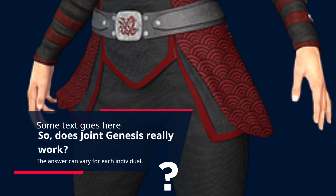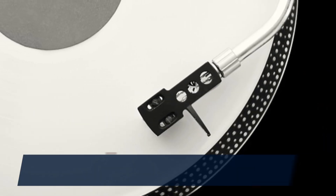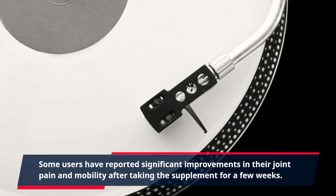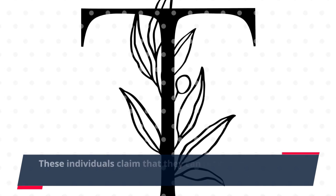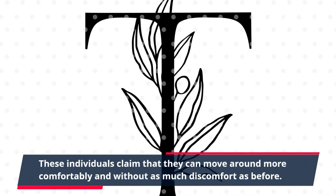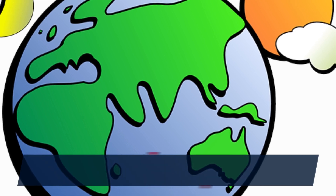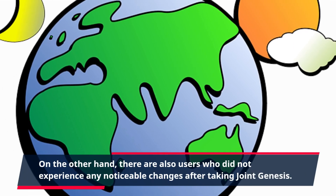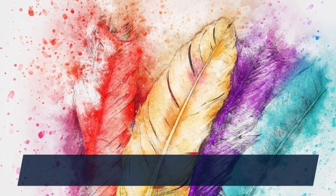So, does Joint Genesis really work? The answer can vary for each individual. Some users have reported significant improvements in their joint pain and mobility after taking the supplement for a few weeks. These individuals claim that they can move around more comfortably and without as much discomfort as before. On the other hand, there are also users who did not experience any noticeable changes after taking Joint Genesis.